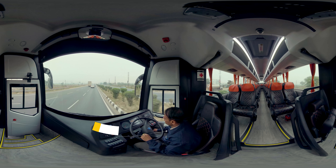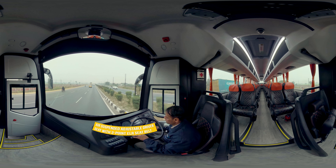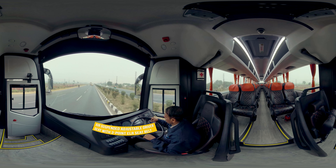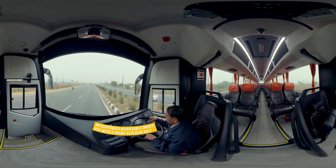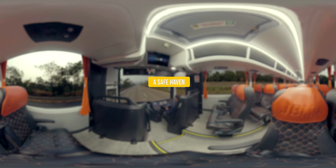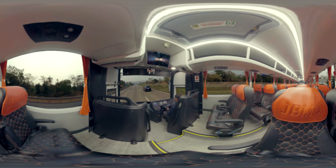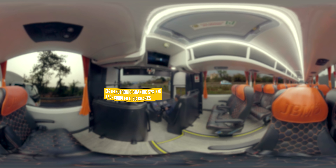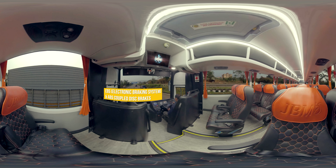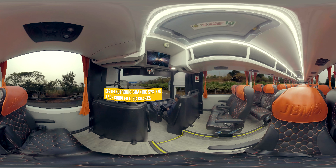The air suspended adjustable driver seat facilitates a fatigue-free driving experience, coupled with a 3-point ELR seatbelt for driver safety. At JBM, we believe safety is paramount. EBS, electronic braking system and ABS coupled disc brakes for excellent road control and stability make for a pleasurable journey.